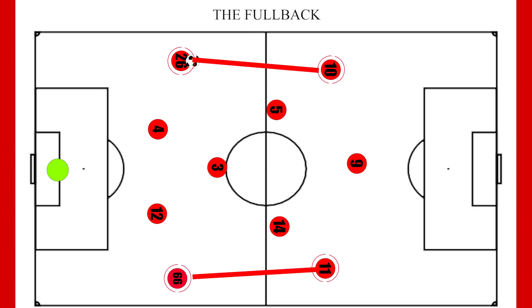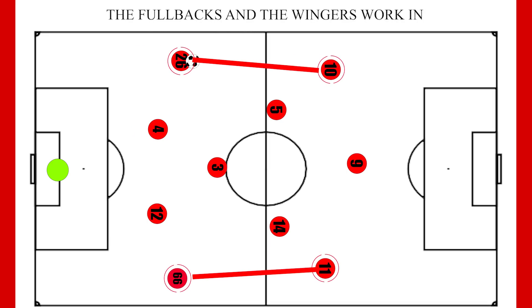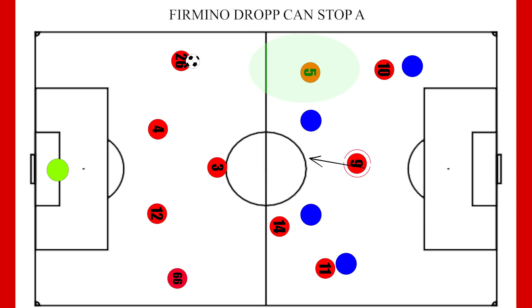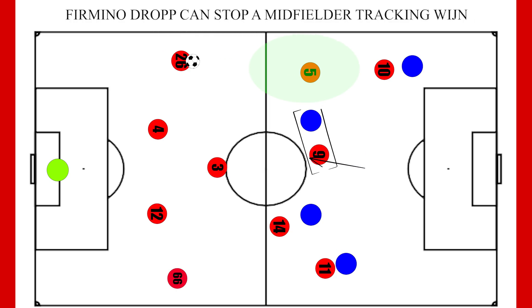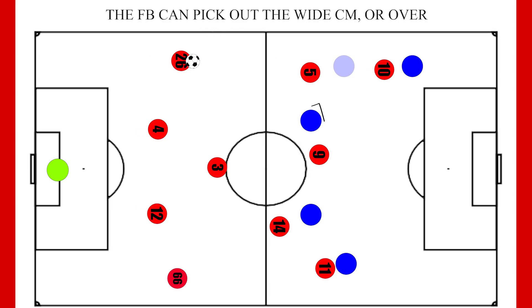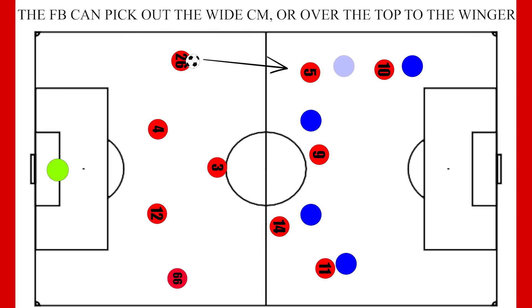The fullbacks and the wingers also have strong relationships. Often times the winger will make a deep run in behind to draw the fullbacks deeper. And Liverpool's wide central midfielders in Wijnaldum and Henderson are comfortable moving into the space created, whilst Firmino can potentially drop deep to try and draw the additional midfielder. So depending on who the opposition fullback chooses to pick up, Trent and Robertson then have two options on who to hit, both of which can be dangerous.